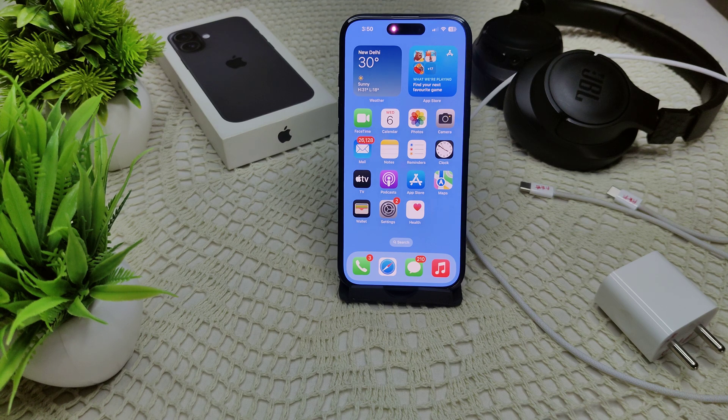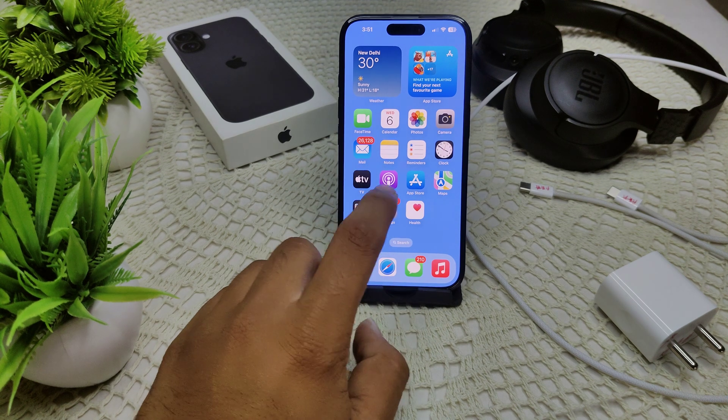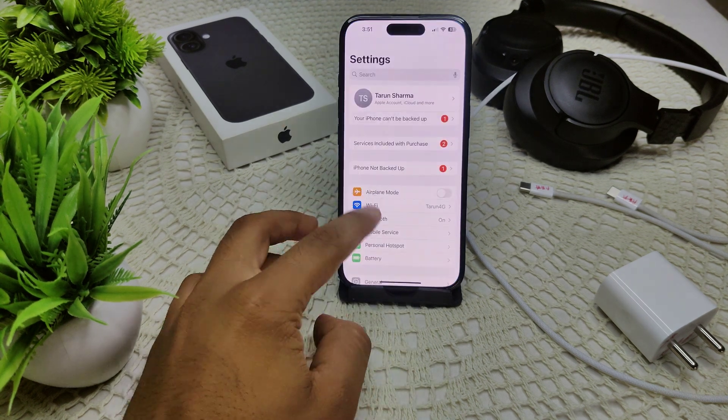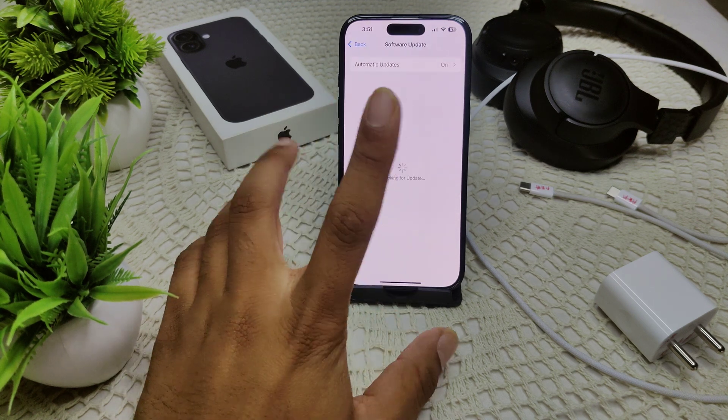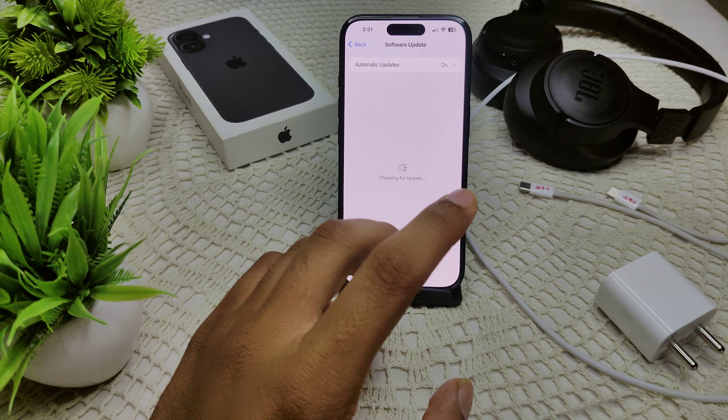You should also update your iOS. Ensure your device is running the latest version, as an update can often fix bugs that could affect charging. Go to Settings, then General, then Software Update. If an update is available, update your device immediately.